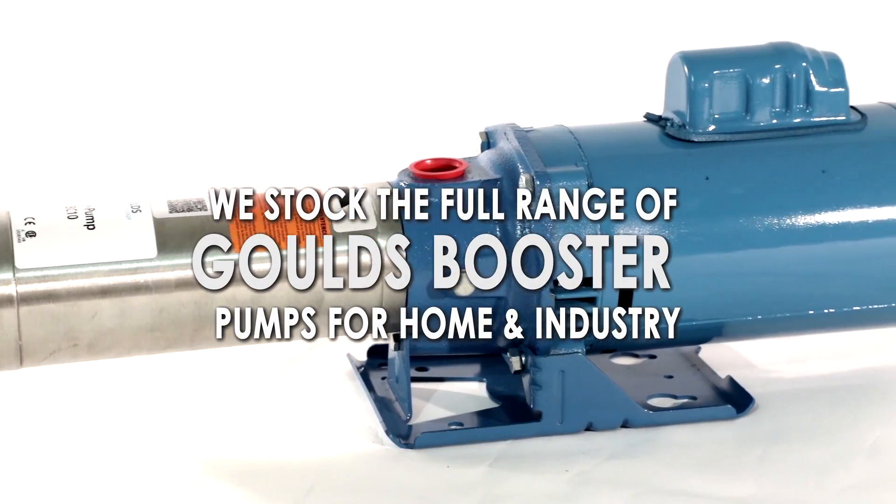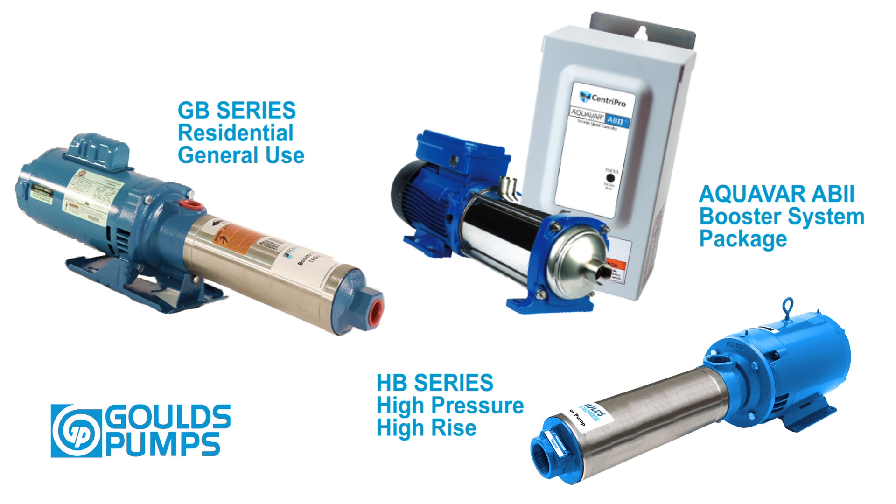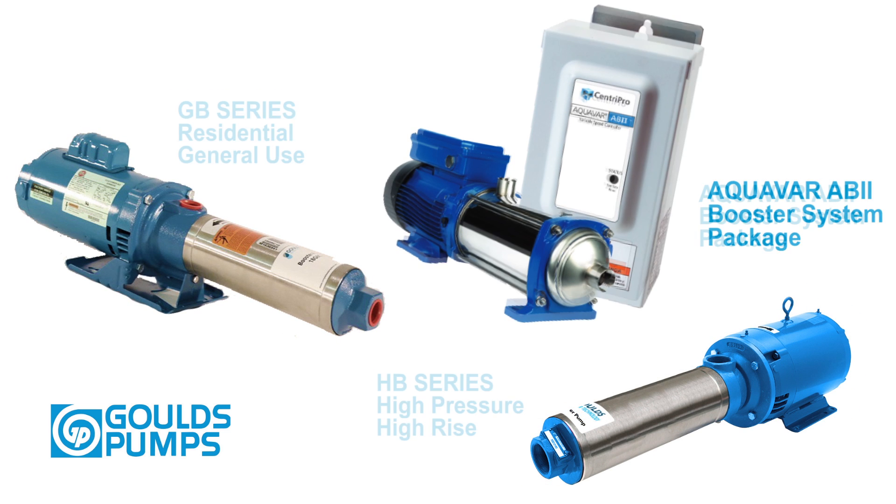Pump Products has a large inventory of Gould's booster pumps for domestic, light commercial, and industrial applications, including the Gould's GB series, VHB series, and Aquavar AB2 booster pump packages.